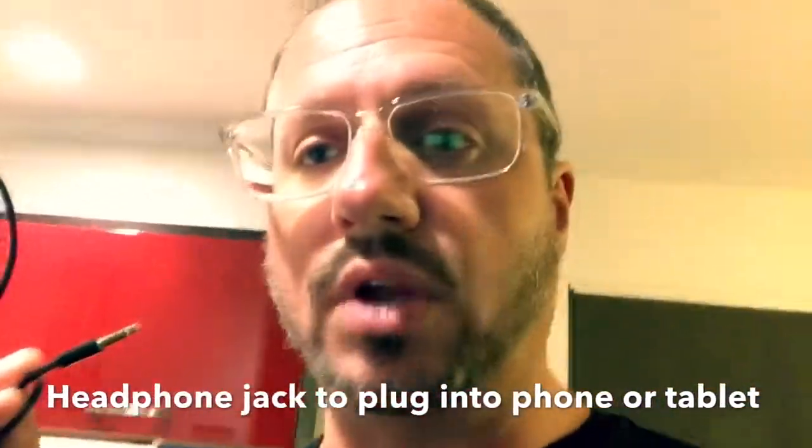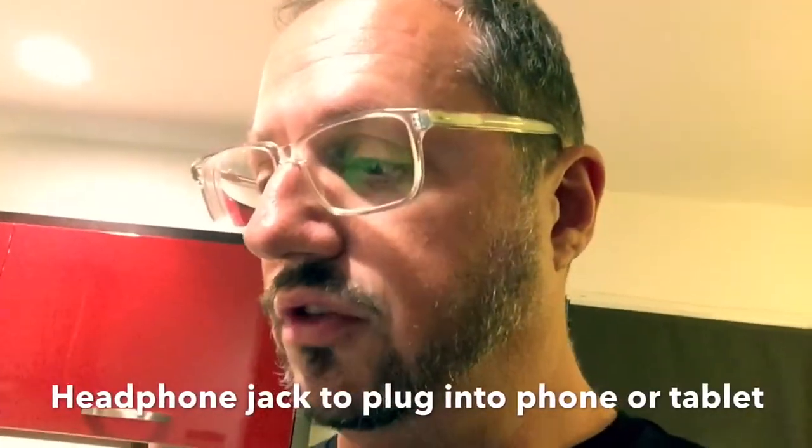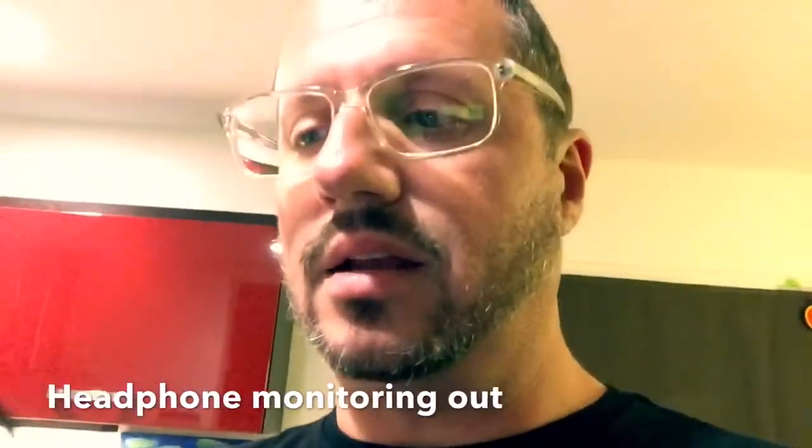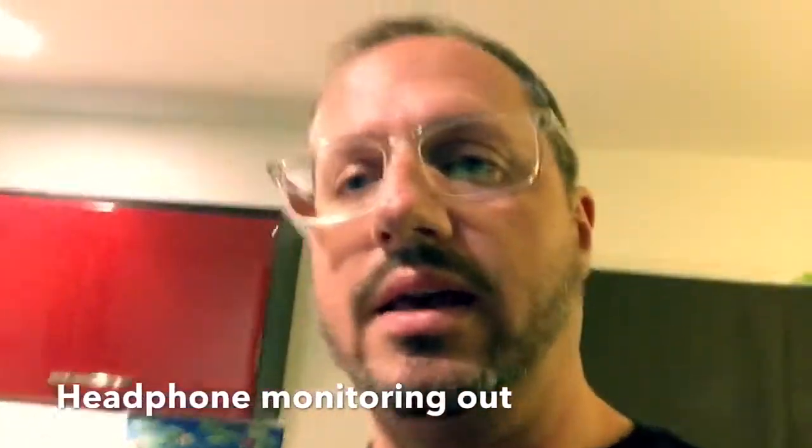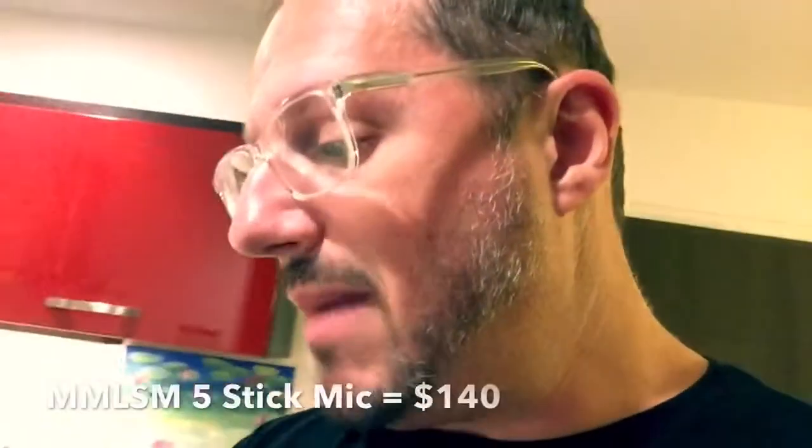Or you could get the MML SM5 stick mic. This is a great mic for loud rooms. The wonderful thing about this mic is that on the tail end of it, it plugs into simply a headphone jack, so you can plug it into your phone or tablet. It also splits into a headphone out so you can plug your headphones in for monitoring if necessary. The MML SM5 goes for about $140. You put that together, throw two mic stands in for about $40 each, where you put your branded mic cubes on, and then put your Padcaster unit on top.